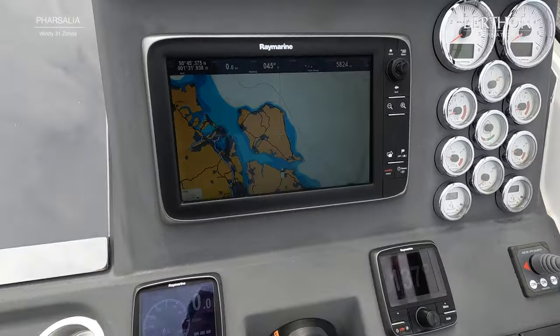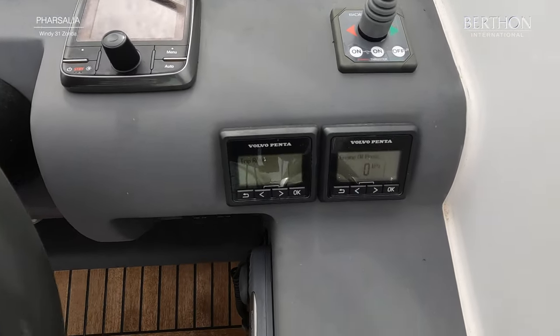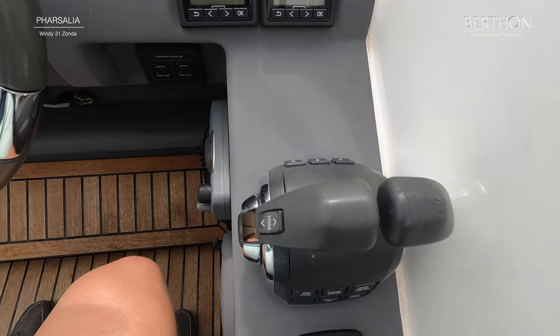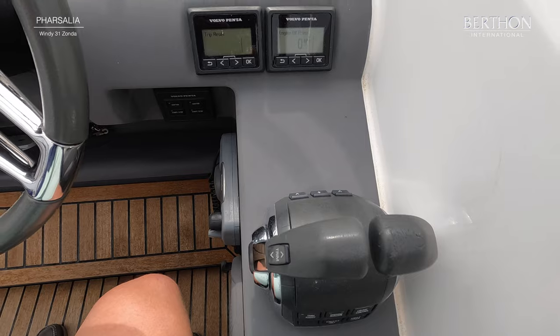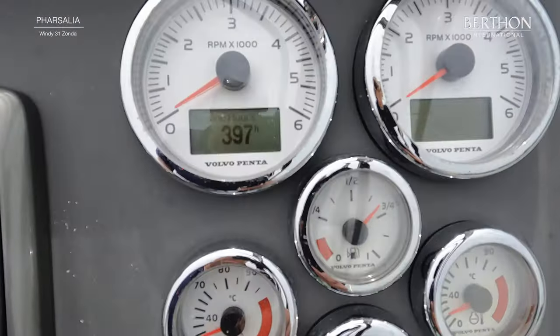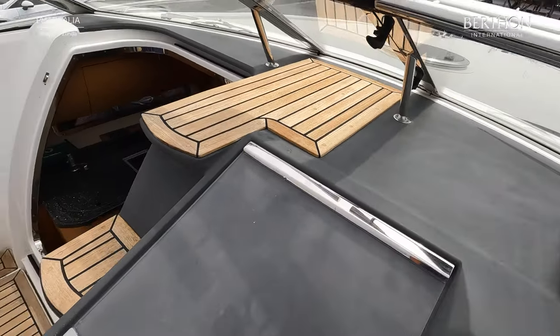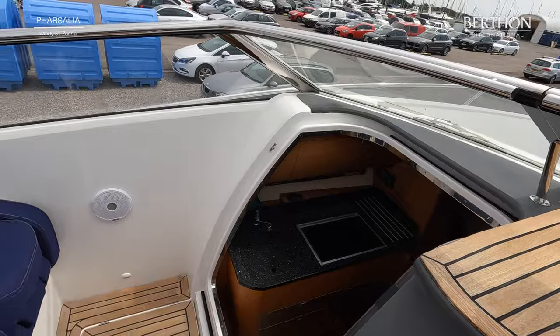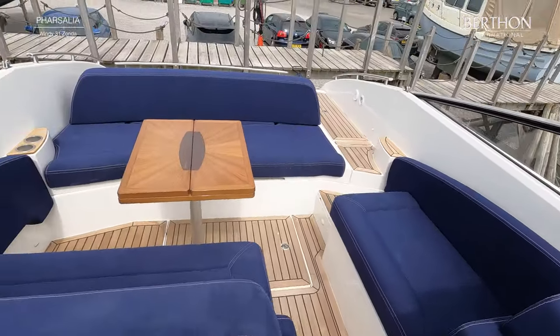Just looking over our plotters and nav gear here. She's fitted with a Raymarine C127 chartplotter and an i70 log and depth. You've got the Bennett trim tabs there, twin throttle controls, and your Volvo management computers. Just see the hours there. This anti-glare material is just fantastic when you're cruising along on a bright sunny day.